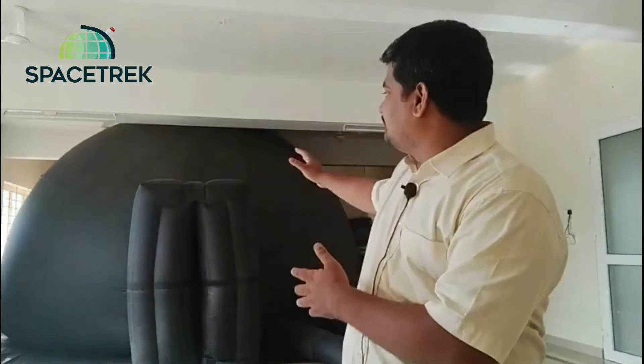Unlike a hundred years ago, we can now simulate these distant environments in immersive dome theaters like these, and let your students see what it's really like to be out there.